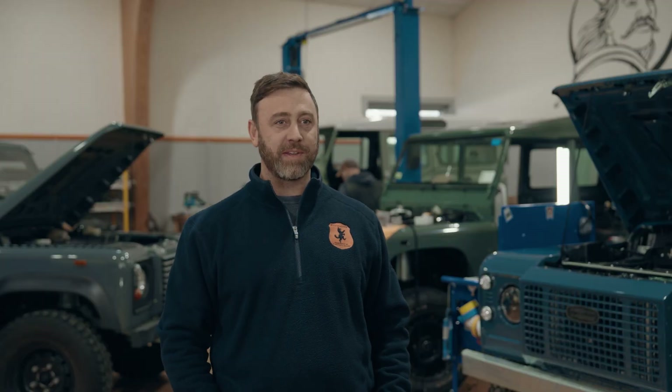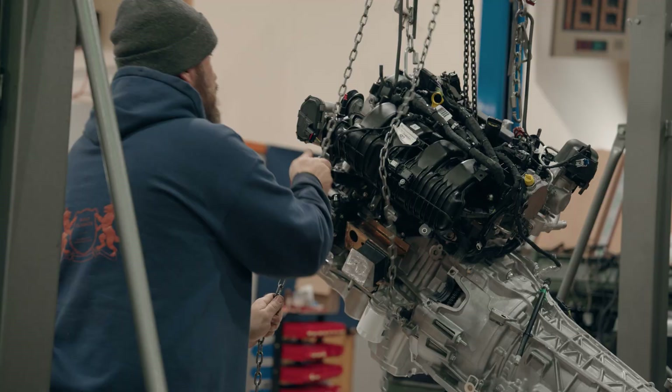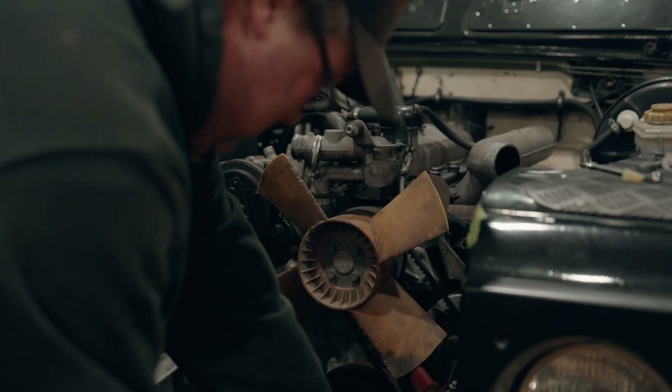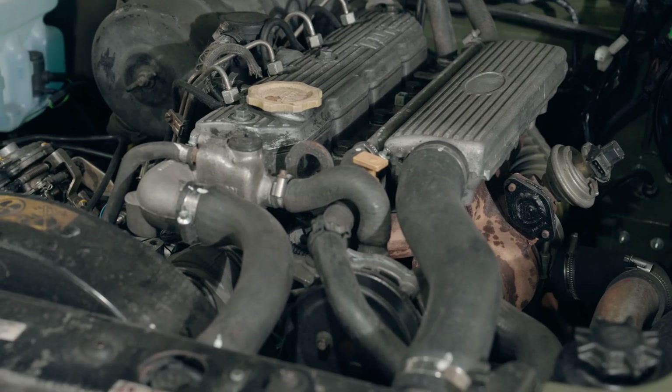I wanted to give you guys a little bit more insight on the 2.3 EcoBoost and what it's all about. Wolf Classics' mission is to build the finest Classic Defender for North American roads. Powertrains on these trucks are generally over 20 years old, kind of outdated technology, and really just aren't designed for the distances and the speeds that we need to travel here in the States.